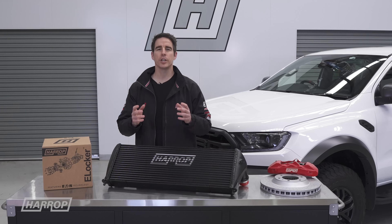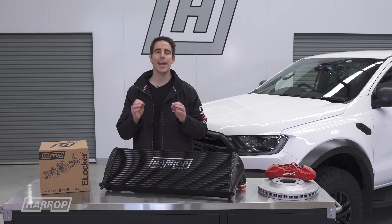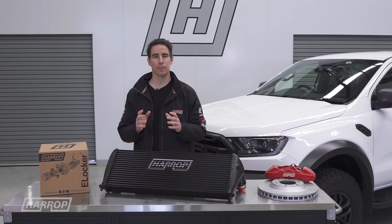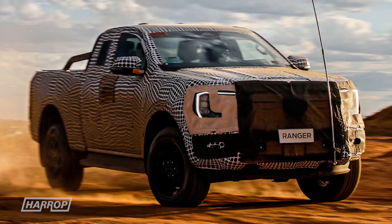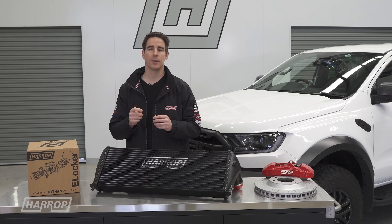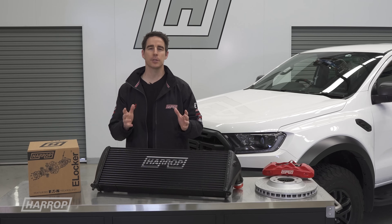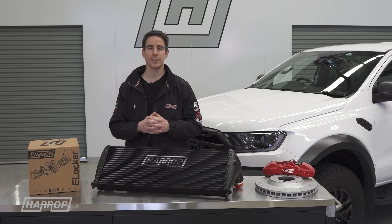Thanks for watching our Ranger upgrade options and performance overview for the PX2 and PX3. We're excited for the highly anticipated and soon to be released next generation Ranger for Harrop enhancements. If you want your Ranger Harrop enhanced, contact our team or visit harrop.com.au, and be sure to like and subscribe to Harrop TV for all of our content as released.